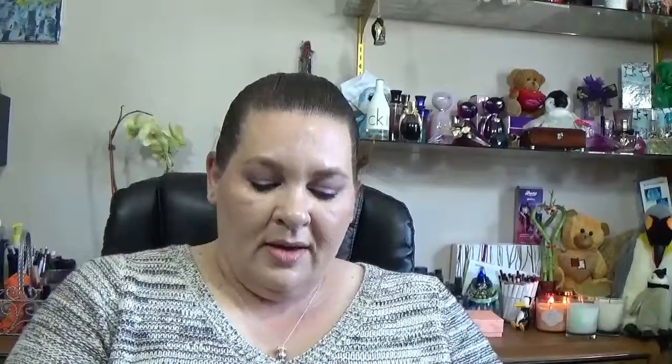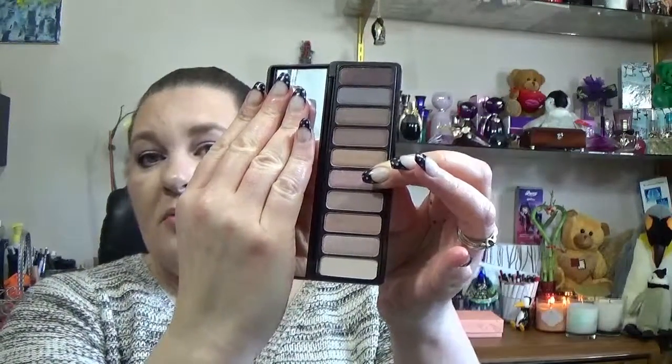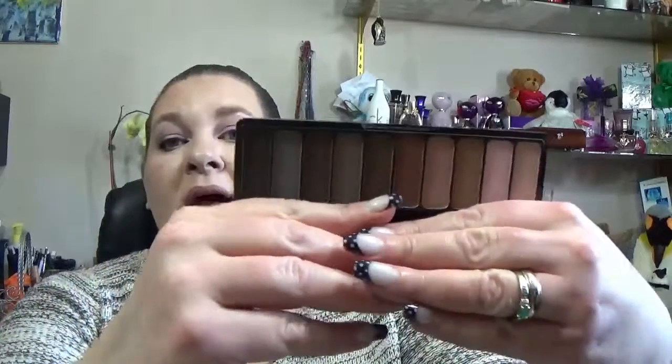For the price of the e.l.f. Prism palette, it's cheaper than buying six Makeup Geek shadows plus a palette. The other e.l.f. one is Nude Rose Gold, which is similar to the roses in the CoverGirl palette. For the most part they're easy to blend — you may have to work with them a bit, but for the price you'd be a fool not to buy them.